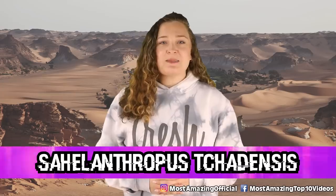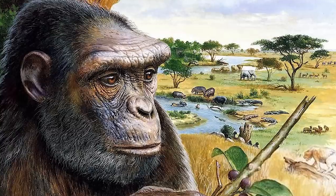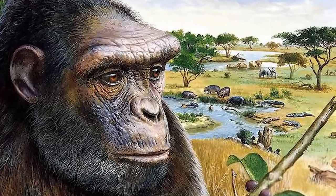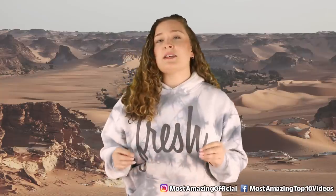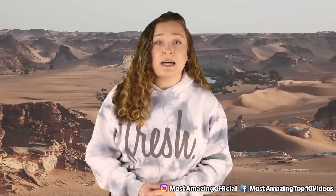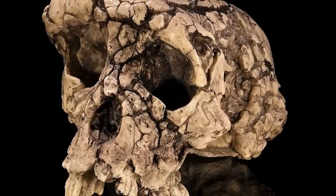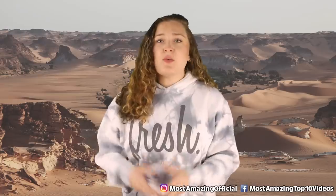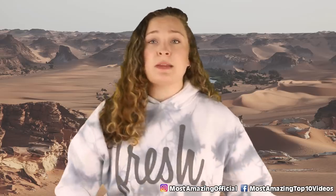Starting off this list in our number 10 spot, we have Sahelanthropus tchadensis. This species is one of the oldest known in the human family tree — we are starting right at the beginning. This species is said to have lived about six to seven million years ago in West Central Africa. It is thought that they had the ability to walk upright, and this may have helped them diversify the habitats that they could live in. Although we only have cranial remains of this species, studies have shown that they likely had a mix of ape-like and human-like features.